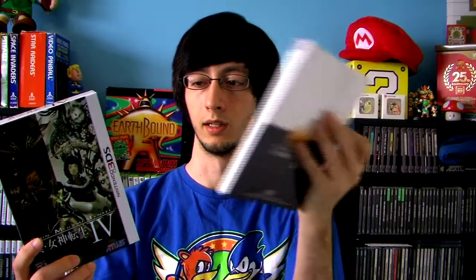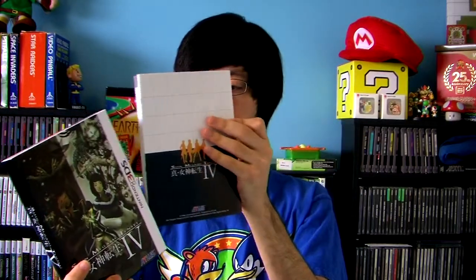Lastly for my 3DS stuff, I picked up the Shin Megami Tensei IV limited edition bundle. It comes with a mini strategy guide and art book, as well as a music CD. This game is fantastic — it's one of the best RPGs you can get on the 3DS. You guys should really pick this up.